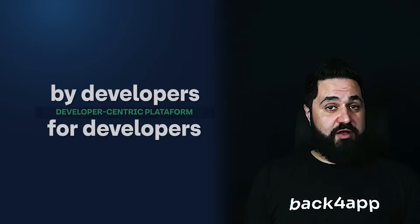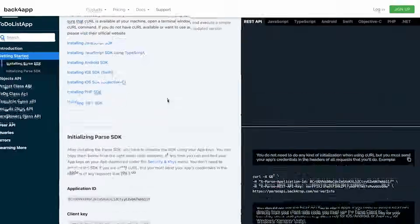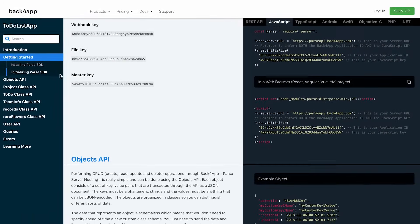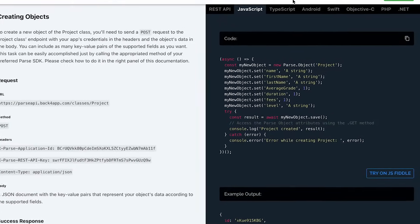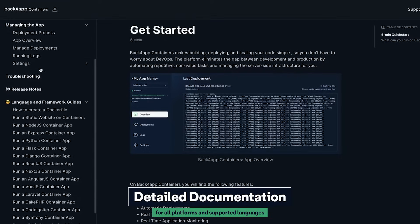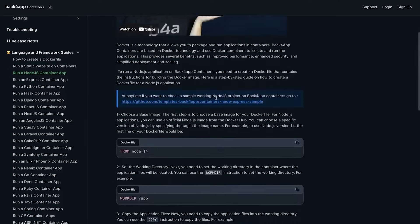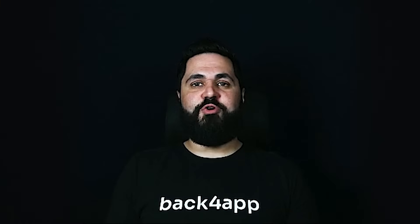How does this all benefit you? Our platform was created by developers, so with our developer-centric approach, you'll be able to immerse yourself in straightforward dashboards, practical SDKs, and an AI-driven agent for efficient coding experiences. With our detailed documentation library, you'll also have access to various types of guides, API references, app templates, and much more, so you'll be able to master our platform in no time.